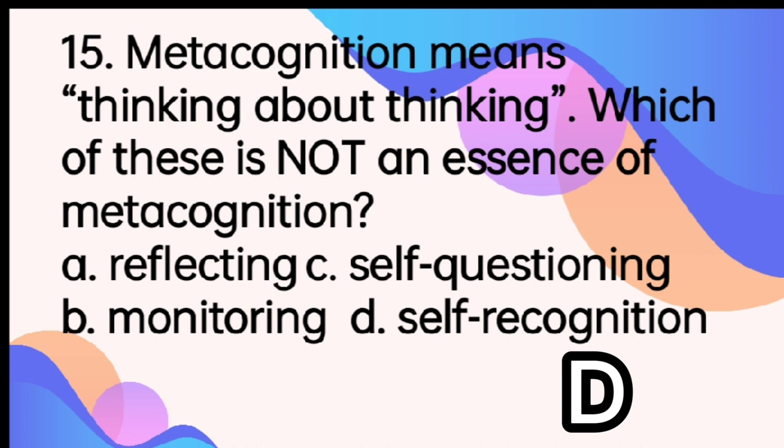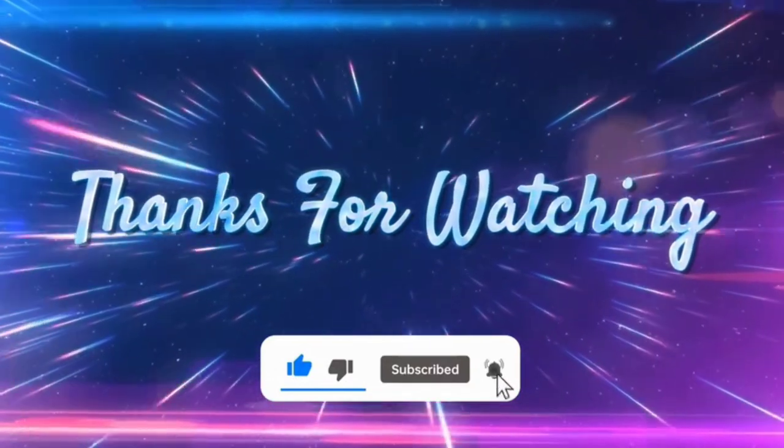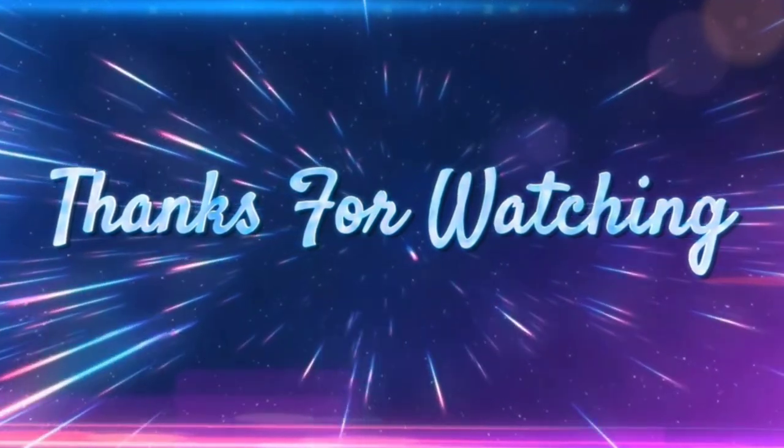So that's it for today. You can comment down below how many did you get. And for those who haven't subscribed to my channel, please subscribe and hit the bell button for my updates. Thank you very much and keep safe!